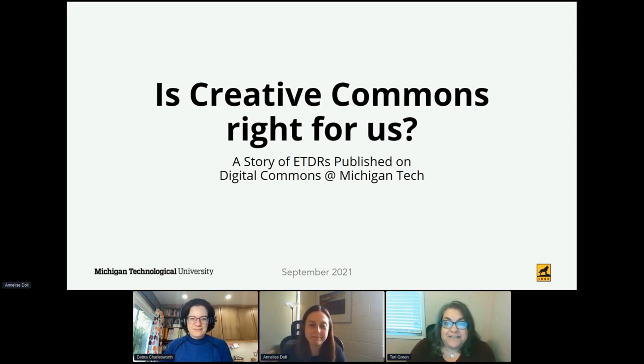We'll spend the next 20 minutes hopefully getting an answer to our question, and if you have questions, please place them in the Q&A and we'll address them after the presentation.